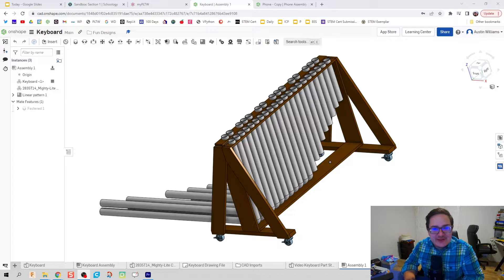It seems like the students weren't doing anything, and that was my fault. I had not put an appropriate frame on the timelapse of them building this keyboard right here. It was a PVC keyboard.